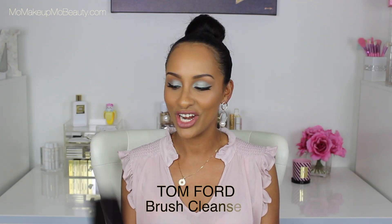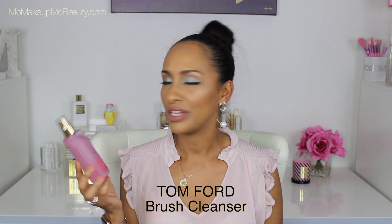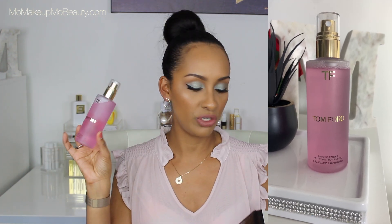I picked up this Tom Ford brush cleaner. So pretty. I didn't buy it because it was pink or anything — and Tom Ford. So this is just a brush cleanser. You pretty much apply it to the brushes, work it through, rinse, dry — just fancy because it's pink. And Tom Ford.